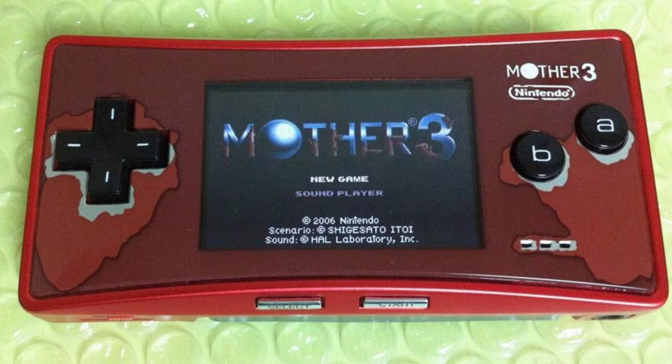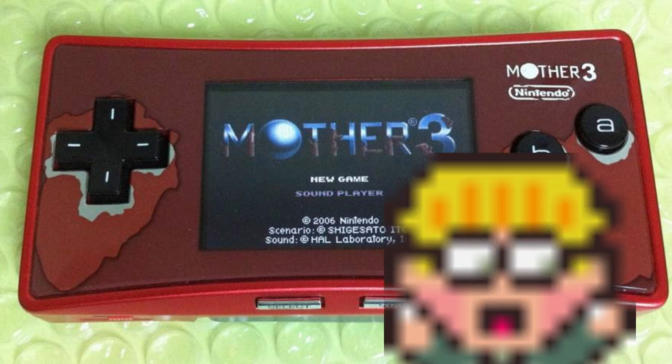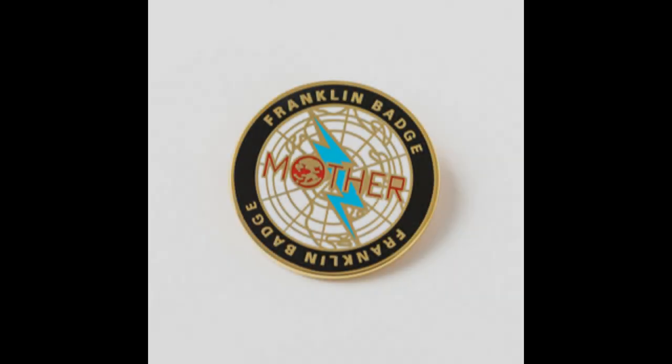Next up, we'll be talking about the super rare Mother 3 Game Boy Micro. I'm not really sure if this counts as merch — it's more of just a limited edition thing. But it came with a real life Franklin badge, like from Earthbound, and that definitely counts as merch, right? And obviously it came with a copy of Mother 3 as well.